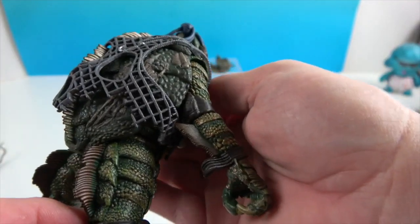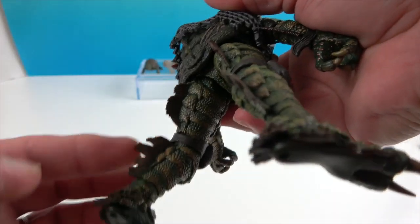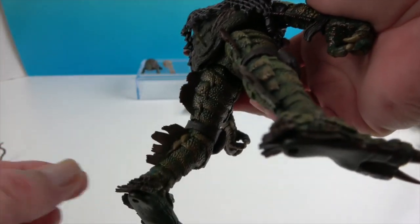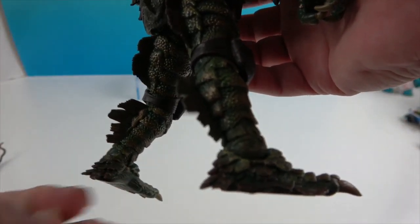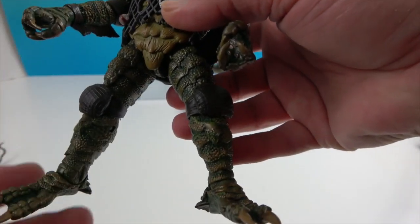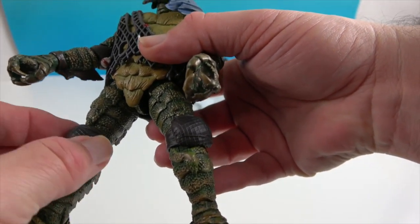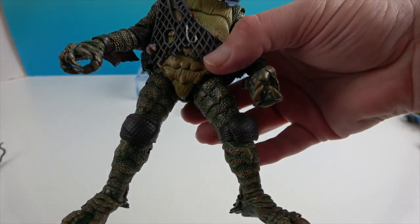He looks really cool — I love all the fins on the back of his legs and even extensions of the fins on the back of his feet. And yet he still has his knee pads, and they actually move. Pretty neat!